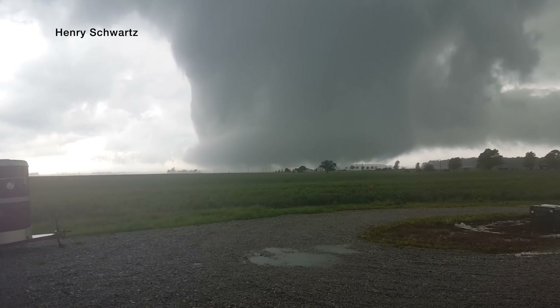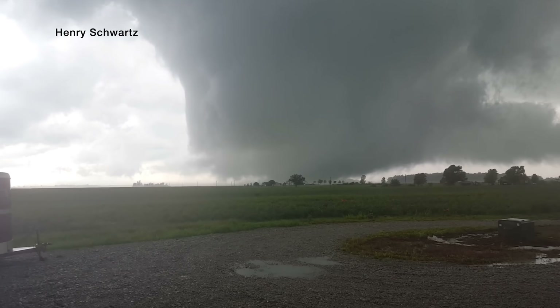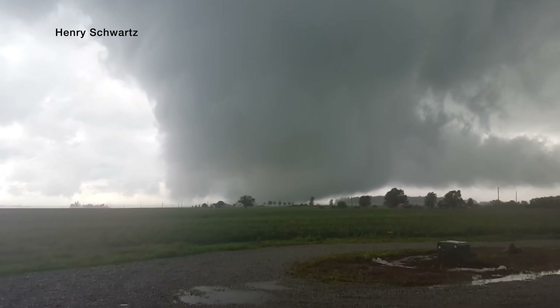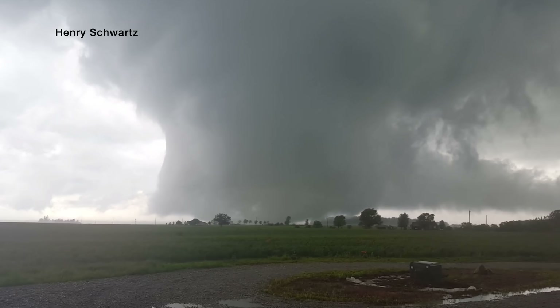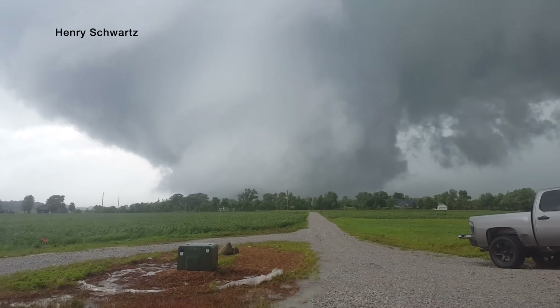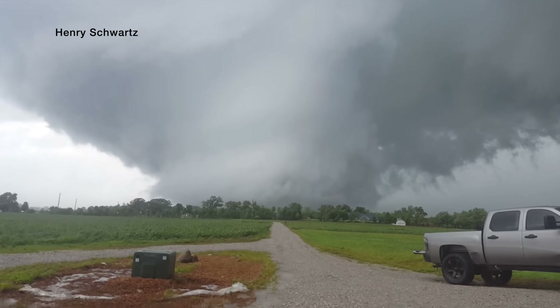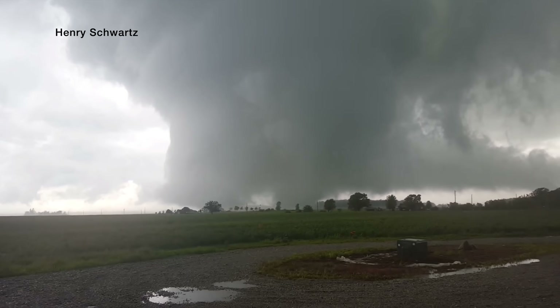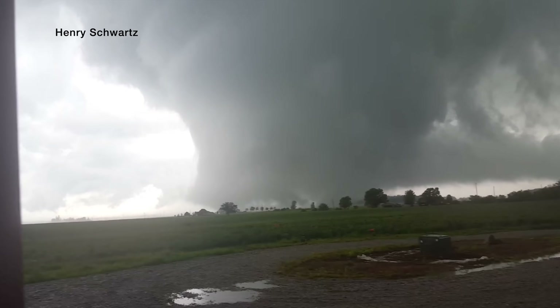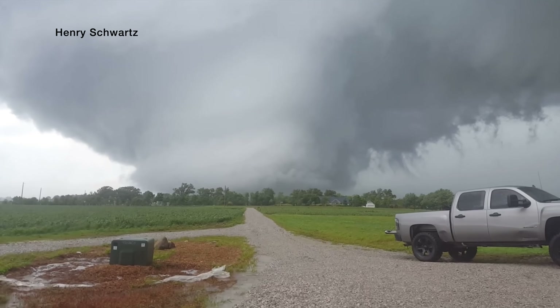An insane example comes from Henry Swartz filming a 2016 tornado in Woodburn, Indiana, where the wall cloud was on the ground spinning rapidly — the whole thing looking like one massive tornado. Whether it's considered a tornado or its own unique meteorological event, it's an incredibly rare formation. Keep all this in mind as we return to the Hallam tornado supercell.